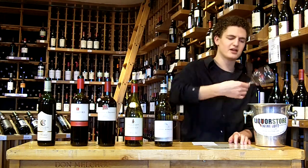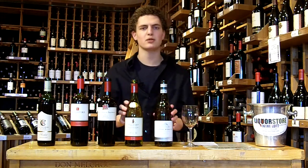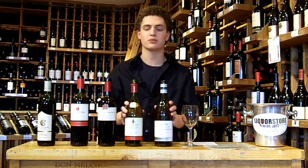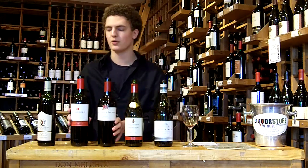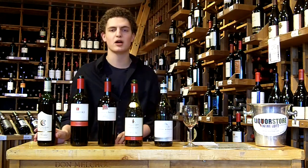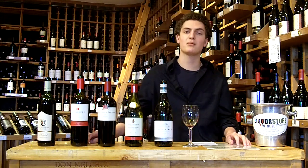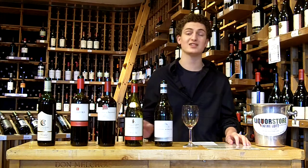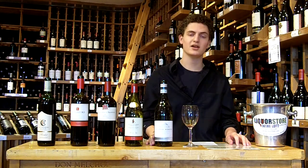Well, that's it for today. Thanks for tasting with us. We tasted through the Silver Beach Sauvignon Blanc, the Villa Maria Sauvignon Blanc, both from New Zealand, the Cartlidge & Brown and the Rutherford Ranch Merlot from California, and the Cathedral Ridge Merlot from Columbia Valley, Washington. Check us out at wineliquorbeer.com if you have any questions. You can also come into our tastings Friday from 4 to 7 p.m. — we'll be here. Thanks for joining us. Cheers.